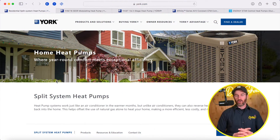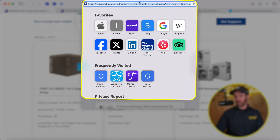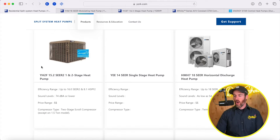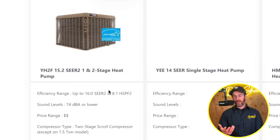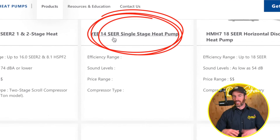Let's dive in and talk about the different product lines that York offers. I have all the different product lines pulled up on York's site — york.com — which links to all their heat pumps. There are a few different product lines. You can see this 15.2 SEER one and two stage — that's a basic single stage or two stage heat pump. You also have another single stage heat pump, a basic 14 SEER.